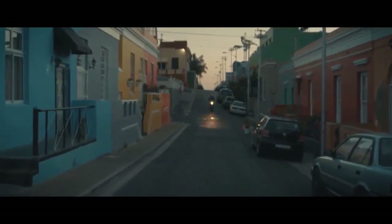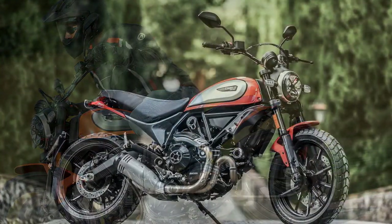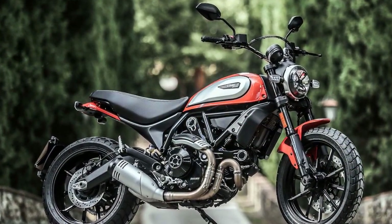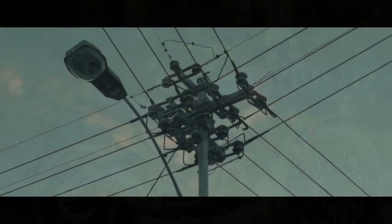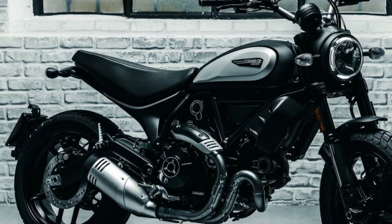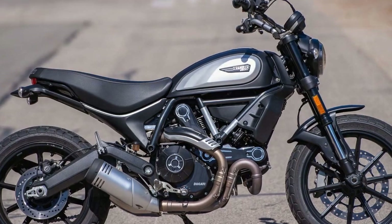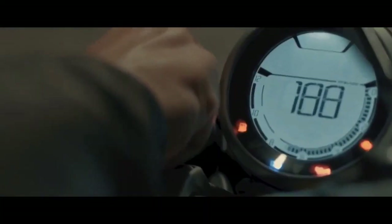Nimble and agile handling — the Scrambler Icon's chassis is designed for agility, easy to handle whether weaving through city traffic or tackling winding country roads. The low seat height enhances stability and allows riders to place their feet firmly on the ground. Modern technology such as cornering ABS, multiple riding modes, and traction control enhances safety and provides a sense of control even in challenging conditions. Riders also have the freedom to personalize their Scrambler Icon with a range of Ducati accessories — changing the exhaust, modifying the seating, or adding unique styling elements to make it truly their own.